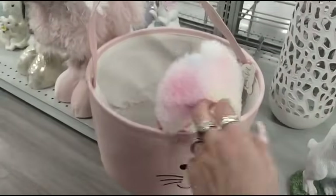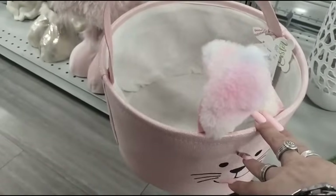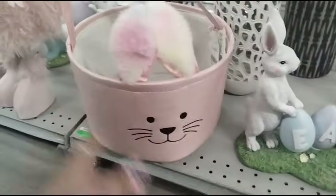They also have this basket, and this is $6.99.